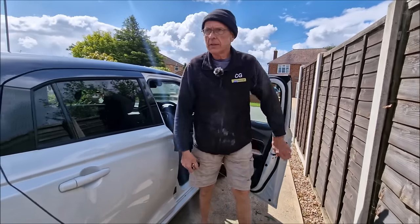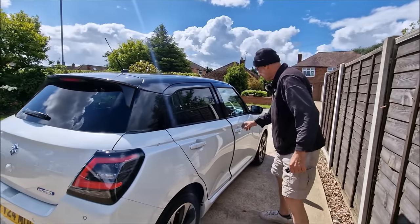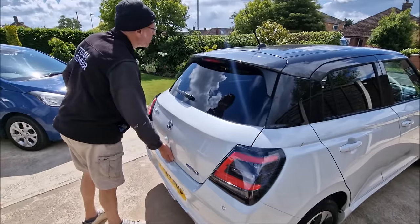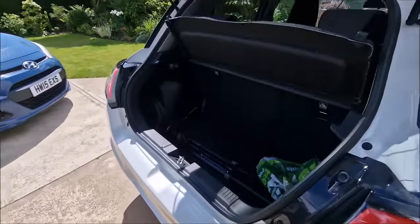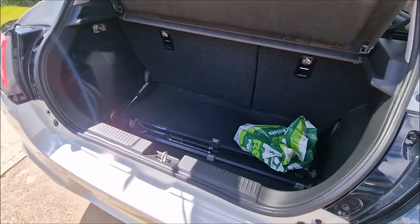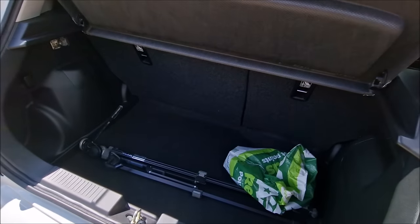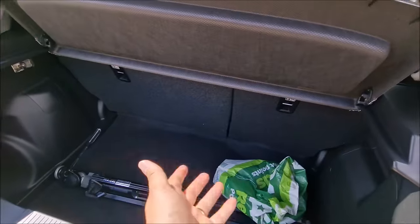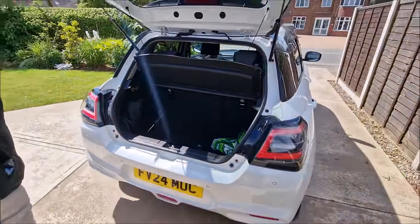It's high enough for people like me of advanced years. Let's take a look in the boot. Well, apart from having production equipment in there, it's adequate, the boot, isn't it? It is adequate - it's not overly big. Could I get the inspector in there? Yeah, absolutely. And you've got fold-down seats as well. The load space is good, in my opinion.